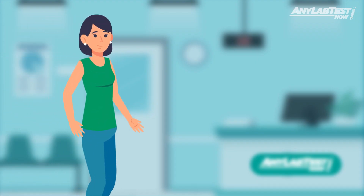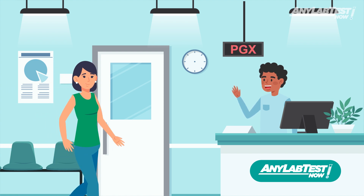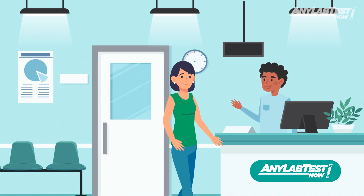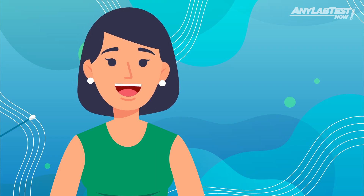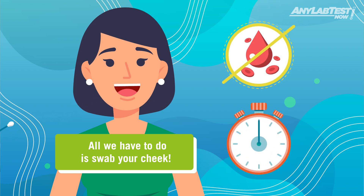Let's take Annie, for example. She was diagnosed with ADHD and decided to utilize the ADHD PGX panel to determine which medications may be more or less effective based on her genetic makeup. To her surprise, the test was so convenient — she didn't have to have any blood drawn and she was in and out in less than 20 minutes.